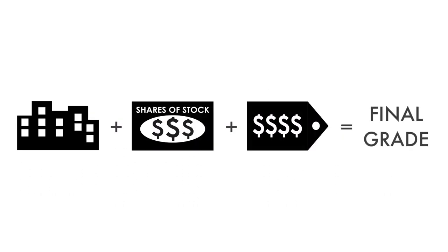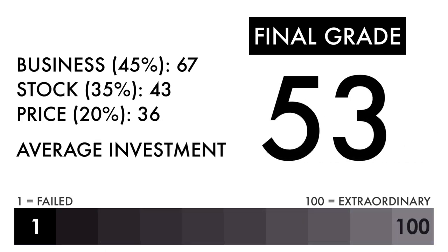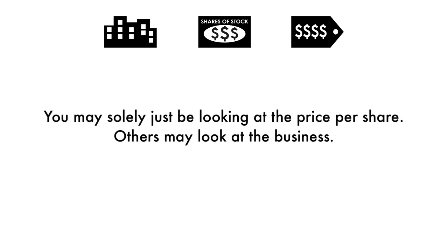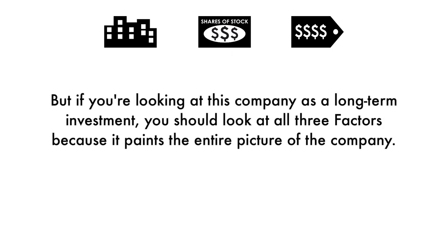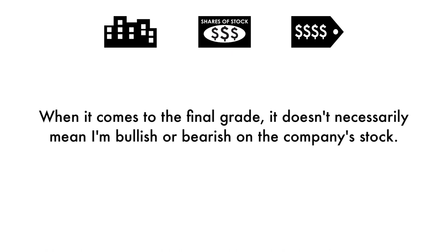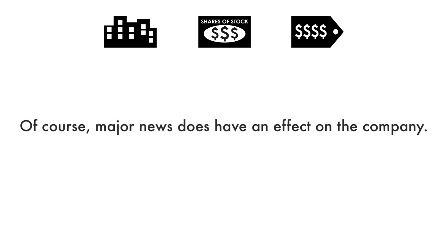Now that we have everything calculated, let's figure out the company's final grade. Based on this final grade, I would consider this company an average investment. If you're a long-term investor, you'll get average returns if you invest in this company right now. Some of you will put different importance on different aspects of the analysis — you may solely look at the price per share, others may look at the business — but if you're looking at this as a long-term investment, you should consider all three factors because it paints the entire picture. The final grade doesn't necessarily mean I'm bullish or bearish on the stock. Grades are adjusted to take into account the company's industry, sector, and competition. Major news does have an effect, but the analysis is built upon a solid foundation that focuses on the long-term health of the company.